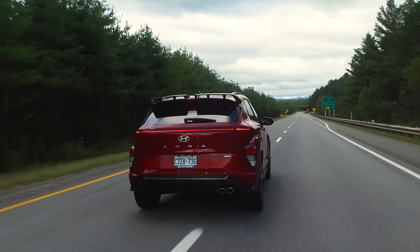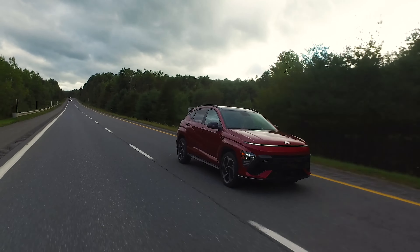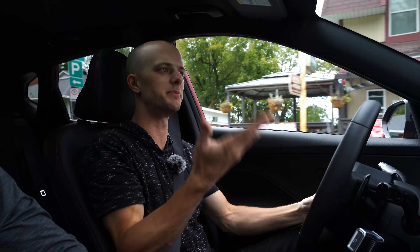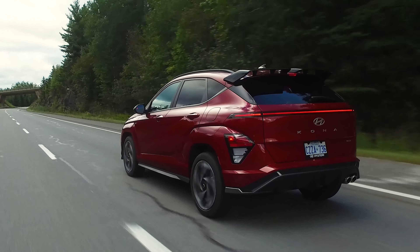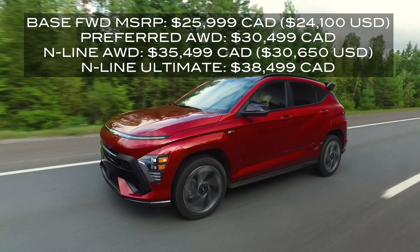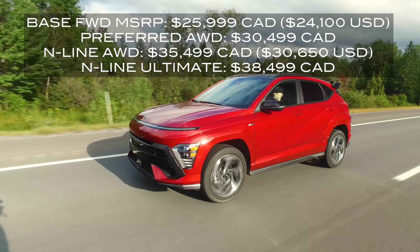Do I think the power is enough? Yes, I think it is. The N-line hasn't confirmed a full N model for the Kona just yet — their focus is on the Ioniq 5 N, their EV with over 600 horsepower. So the N-line sits at 190 horsepower and 195 pound-feet of torque. It's enough. The Kona starts at around $26,000 Canadian, the N-line MSRP is $35,500 Canadian, with a few thousand more for the ultimate trim.